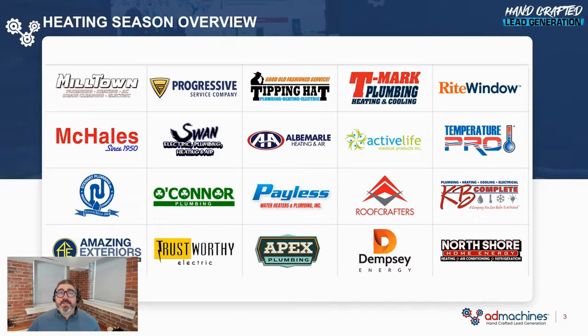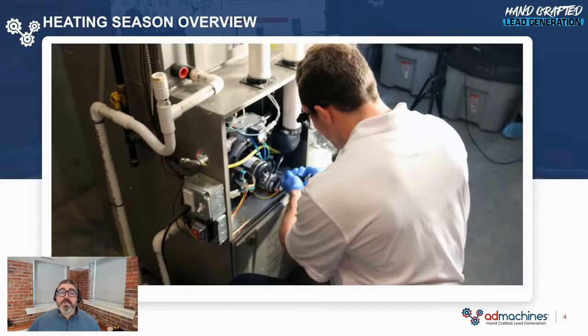I work with about 60 of the fastest growing heating and cooling companies across the country, and I have well over 20 years of experience generating leads for heating and cooling companies. I'm sending you this video because I want to invite you to a one-on-one meeting where I can show you my proven heating marketing campaigns.